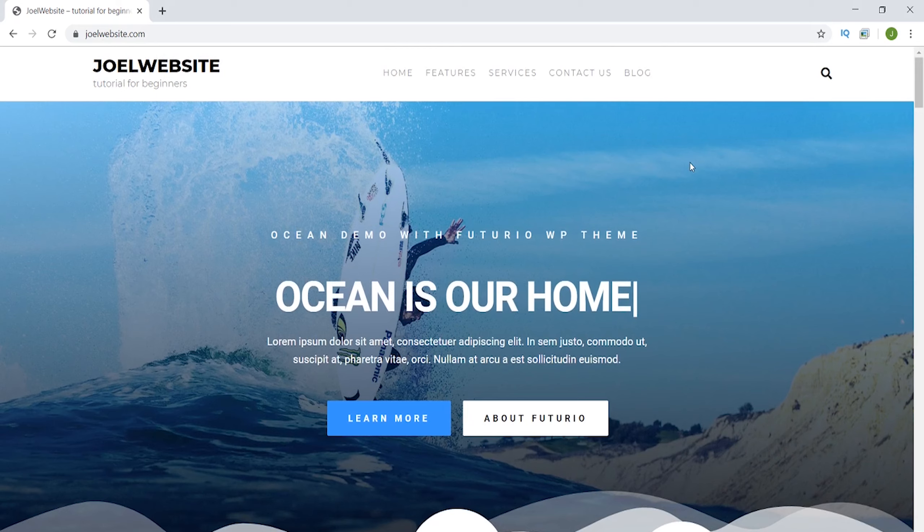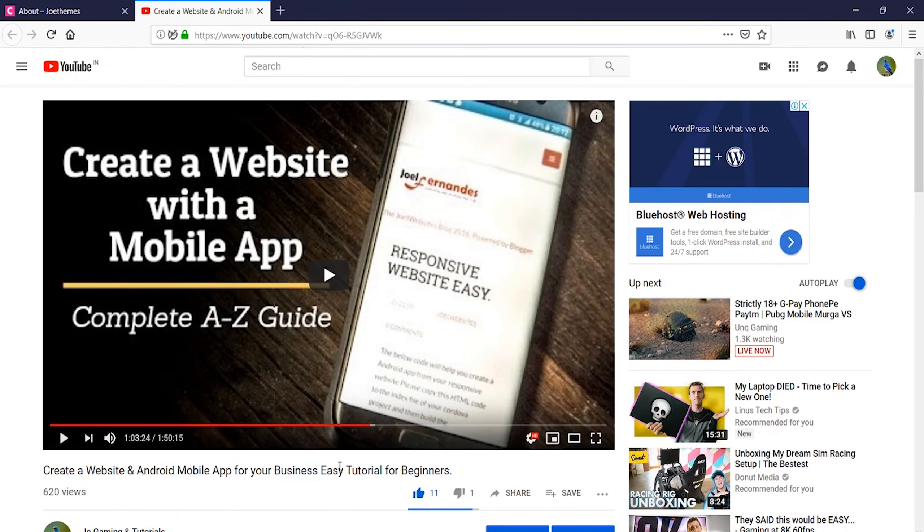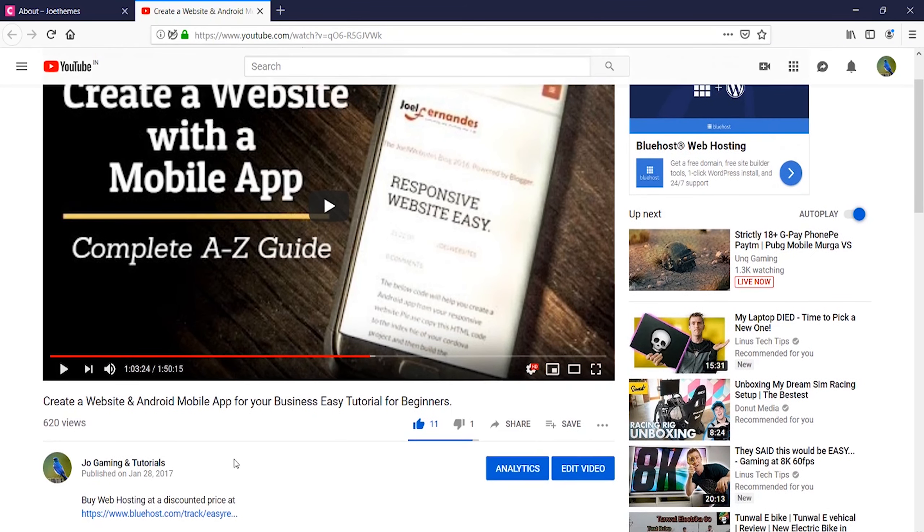Hope that you like the design. Follow this tutorial and you will come to know how this website was created using WordPress. Stay tuned guys.